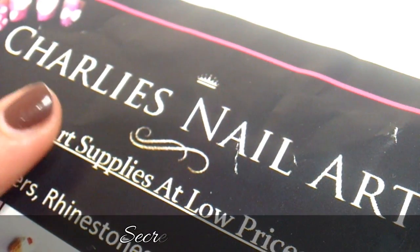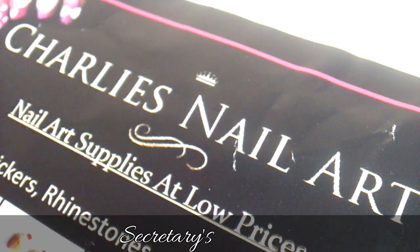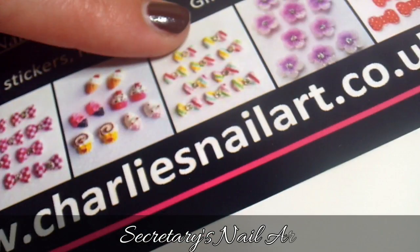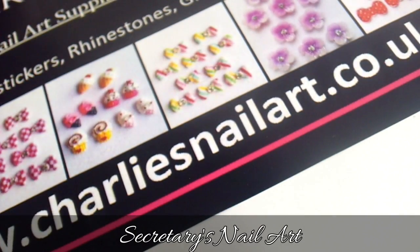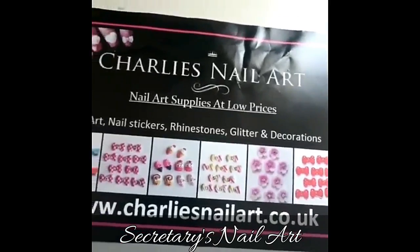Welcome to Secretary's Nail Art. Today I'm going to show you my most recent haul that I did from Charlie's Nail Art. I've never purchased from Charlie's Nail Art before, so I wanted to just dive into it. I got one of these loot bags that they have, and I wanted to show you, to give you an idea of what these loot bags can actually contain.